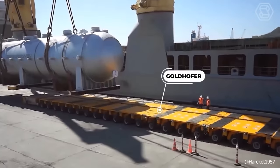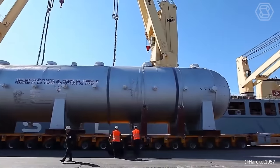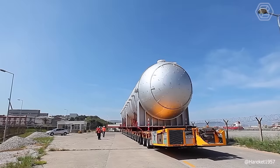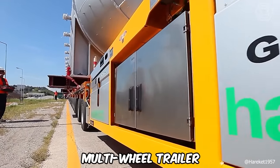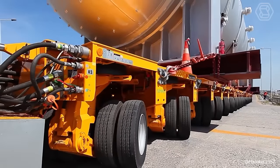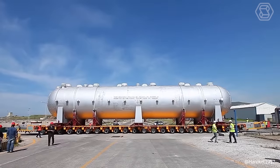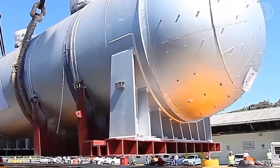Transporting an extremely oversized and heavy load of 580 tons is a complex challenge, but Goldhofer, a renowned manufacturer of heavy and specialized vehicles, has risen to the task. Its experts have crafted a multi-wheel trailer tailored to the requirements and infrastructure of different regional markets. The trailer offers unparalleled flexibility for even the most unique transport operations. The process of moving such an oversized load is quite a spectacle to behold.